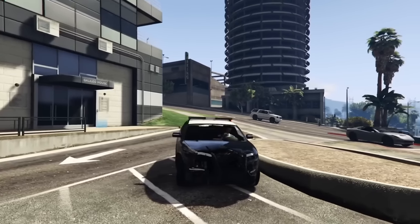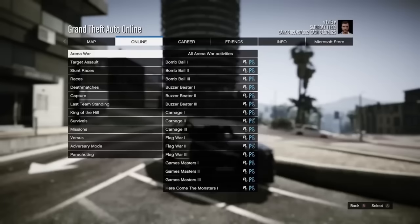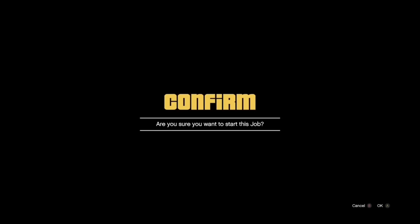NPC cars can be completely restored back to their former condition if you just start a job, do a couple things, change a couple settings, and then leave the job. This is especially useful for cop cars because you can't take them into the custom shop to repair them yourself.